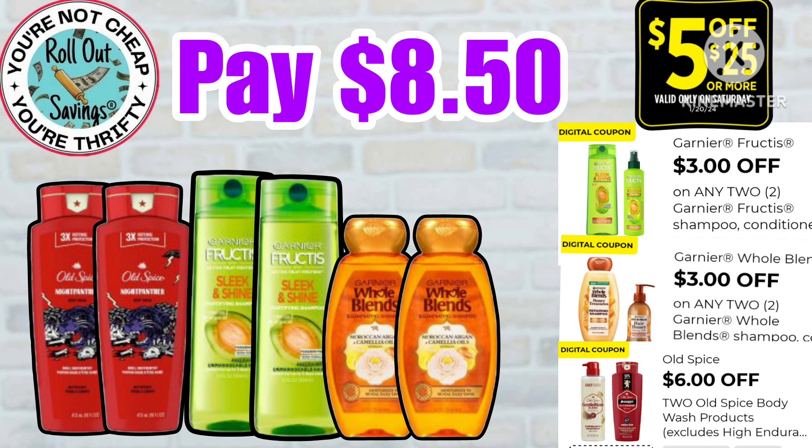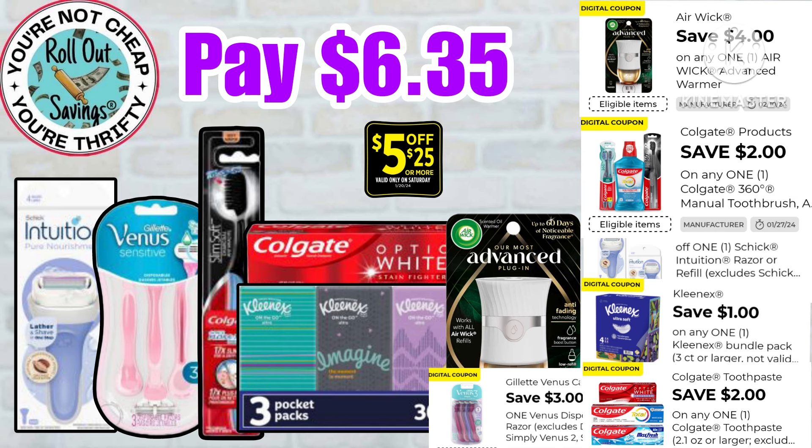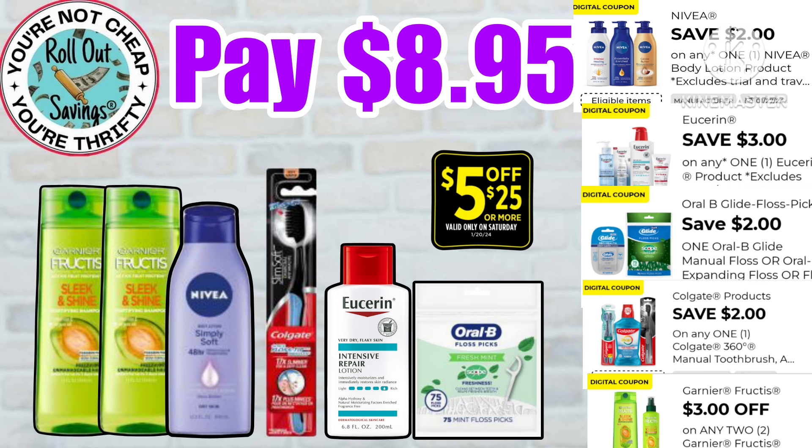We have two Old Spice, two Fruit Teas, and two Whole Blends — you can get the shampoo and conditioner or just shampoo — and you're gonna pay just $8.50. For our next personal care deal, we have the Intuition razor, the Venus disposable razors, the Colgate toothpaste and toothbrush, the on-the-go Kleenex, and your Air Wick warmer for just $6.35.